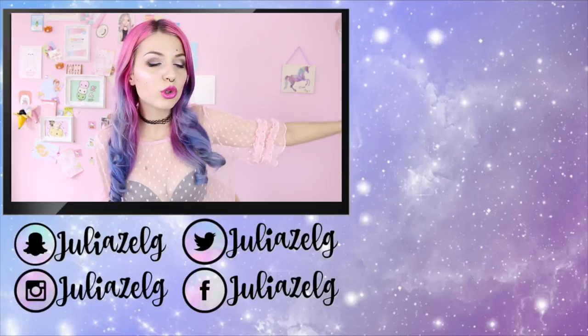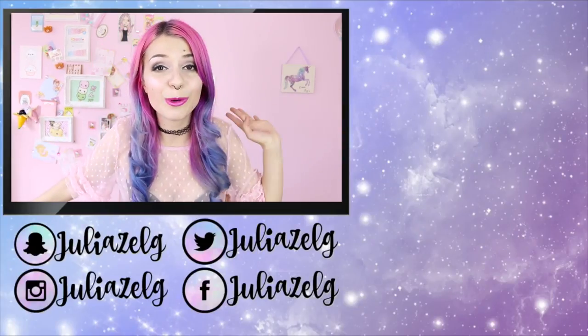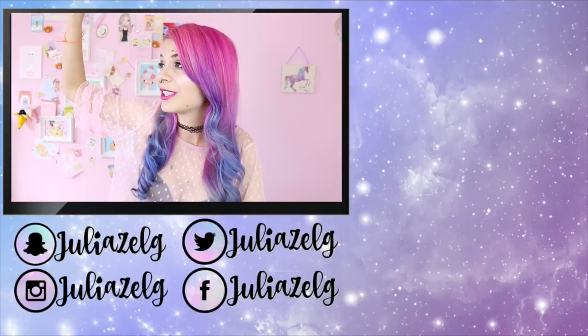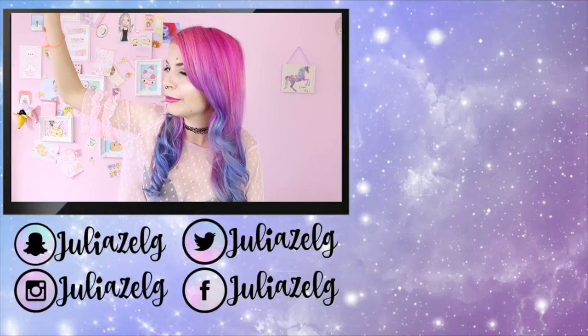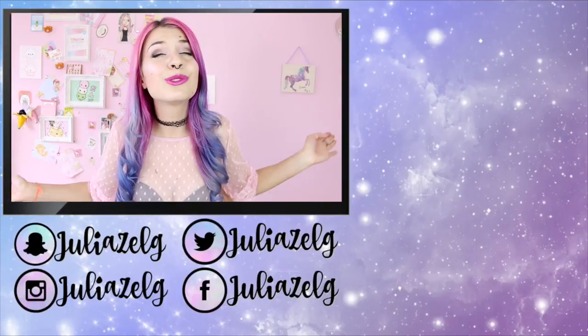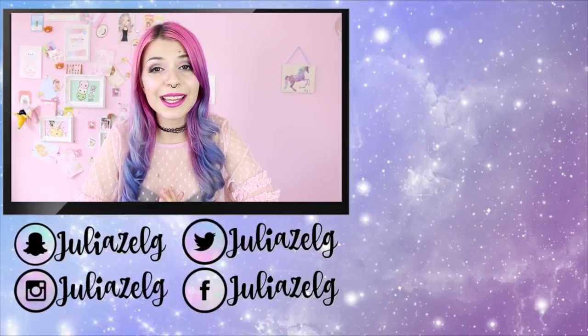Tell me in the comments which one was your favorite and your least favorite bag! If you want, please follow me on social media. Also if you don't want to wait until I post a new video, you can watch some of my previous videos. That's it for today — thank you so much for watching! Have a very lovely amazing day!